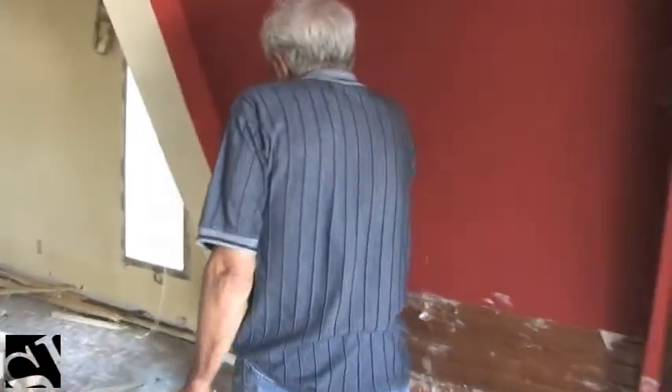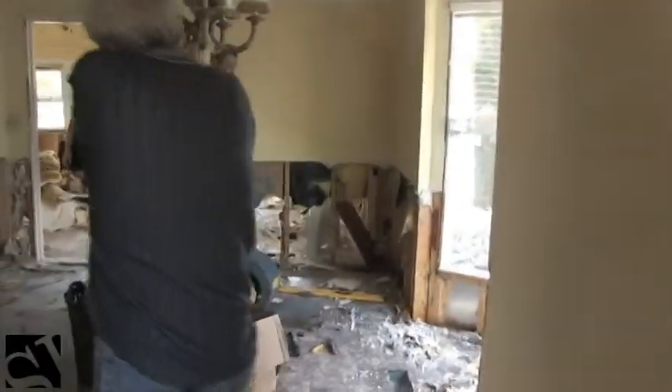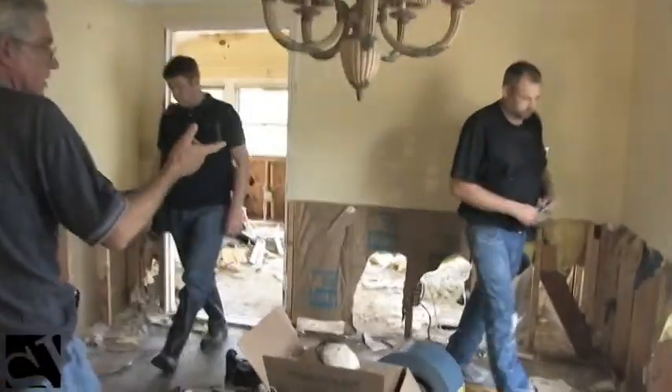We're just trying to find out how far up the mold went and what we have to rip out. Of course, we hate to destroy this — it's the neatest room in the house — but we've got to do something. We didn't think the fireplace would be bothered, but it looks like it got wet back in there. This is Steve, the contractor — he's doing all the discovery for me.